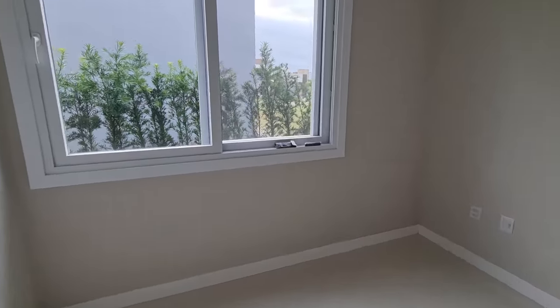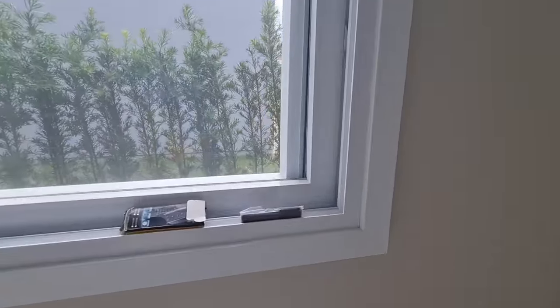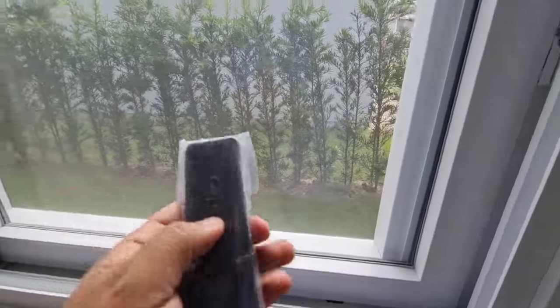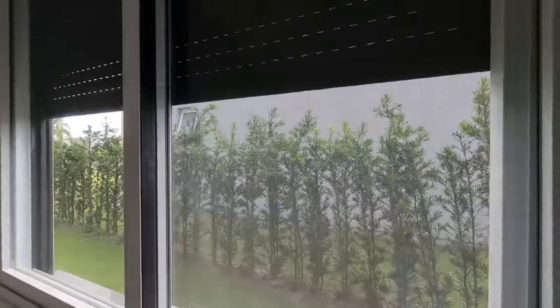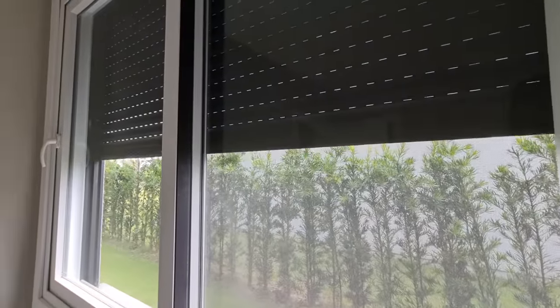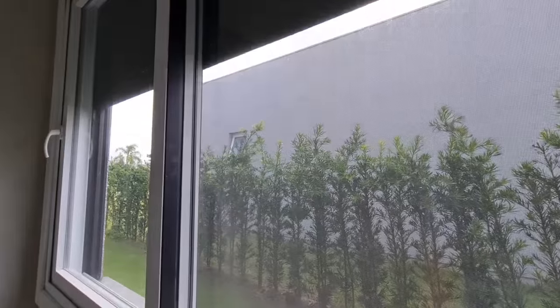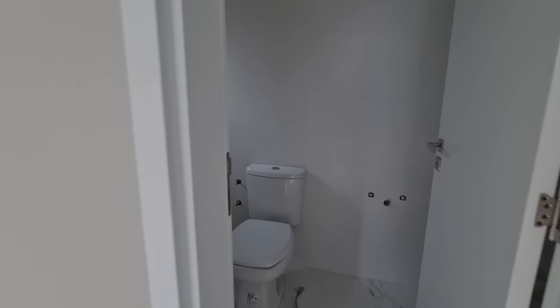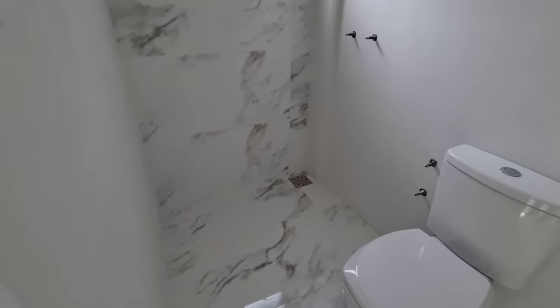Aqui então é a segunda suíte aqui de baixo. O controle está aqui, veja. A casa tem luz! É mais fácil você vir já morar, mais rápido, né? O proprietário é ótimo em facilidades.